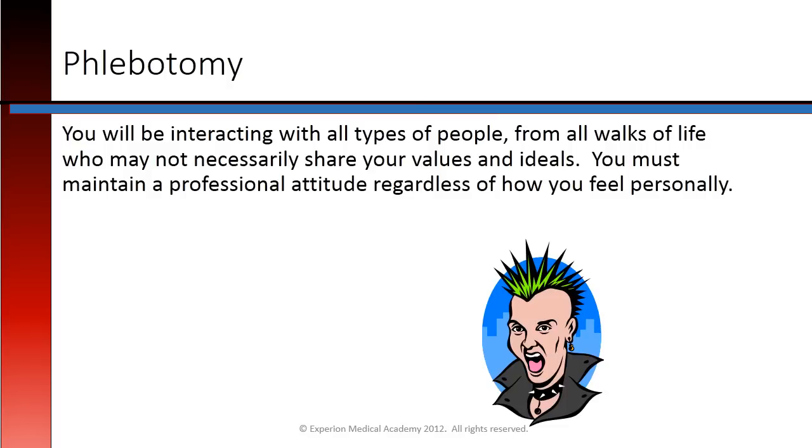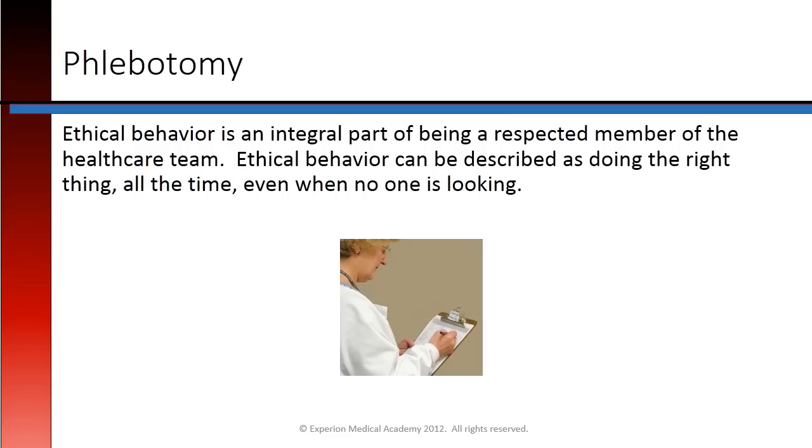You will be interacting with all types of people from all walks of life, who may not necessarily share your values and ideals. You must maintain a professional attitude regardless of how you feel personally. Ethical behavior is an integral part of being a respected member of the health care team. Ethical behavior can be described as doing the right thing all the time, even when no one is looking.